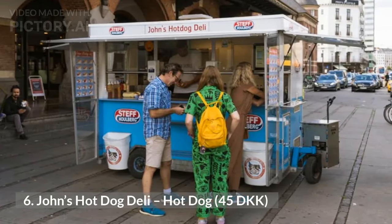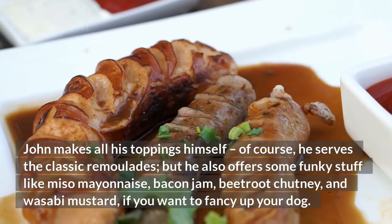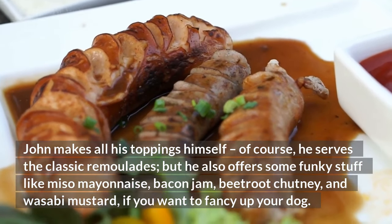John makes all his toppings himself. He serves the classic remoulade, but also offers some funky stuff like miso mayonnaise, bacon jam, beetroot chutney, and wasabi mustard, if you want to fancy up your dog.